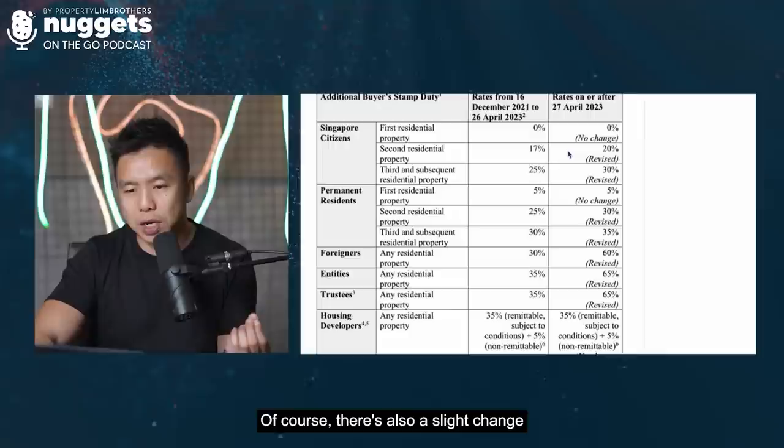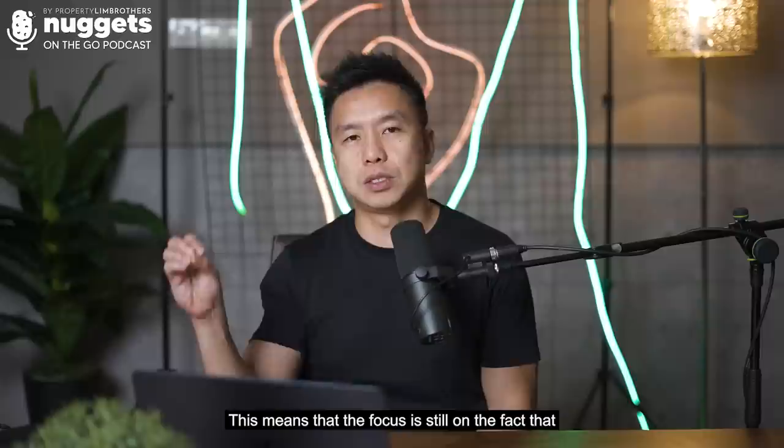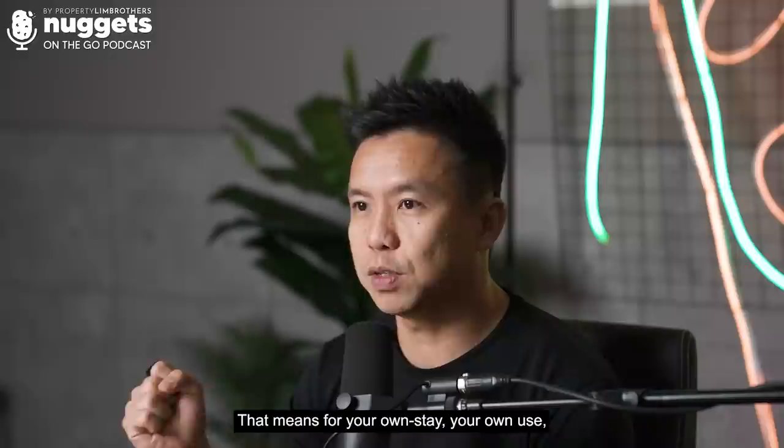There is also a slight change of about 3% for Singaporean second property purchases, and a 5% increment for third property. For PRs, there is a 5% change, but first property is not affected. This means policymakers want the private property market to be largely for primary residence — for your own stay, own use, and consumption — curbing investment demand.